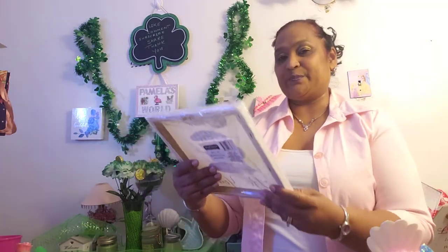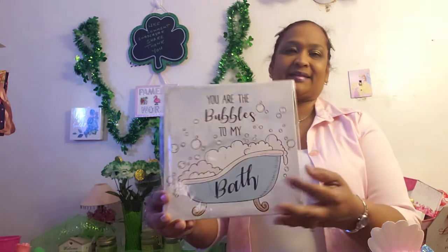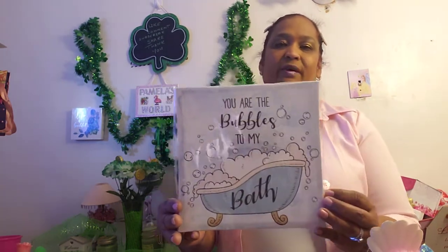And I love this one that says 'Be You' — just be you, be who you are, never change a thing, just be you, as beautiful as you are. And this is the one that says 'You Are the Bubbles to My Bath' — look how stunning that is, really stunning.